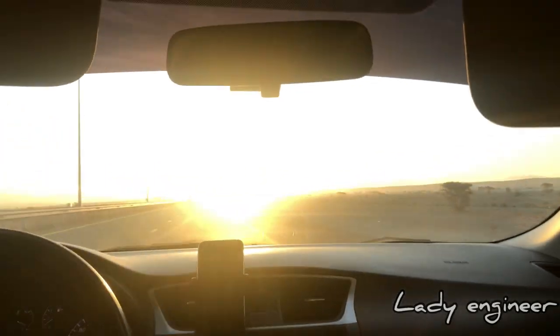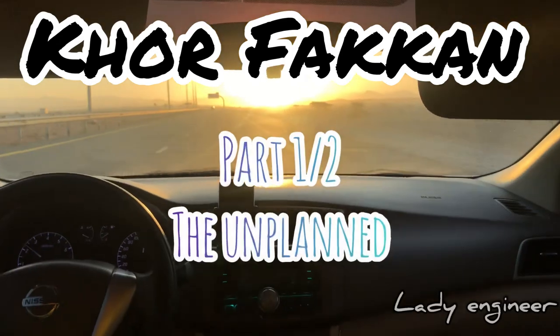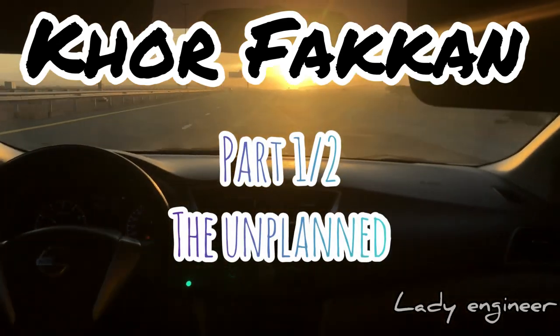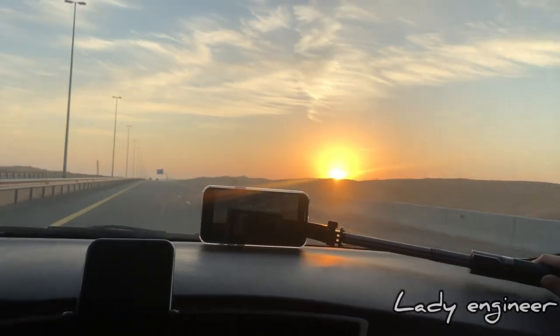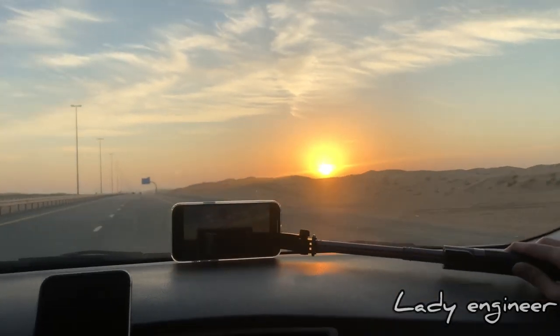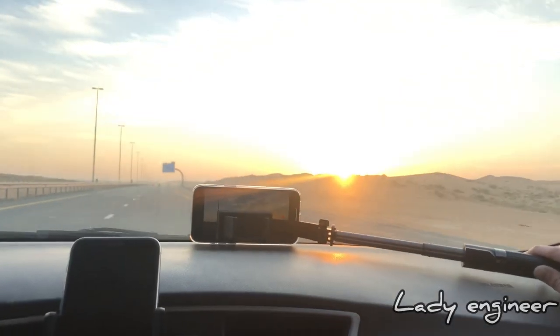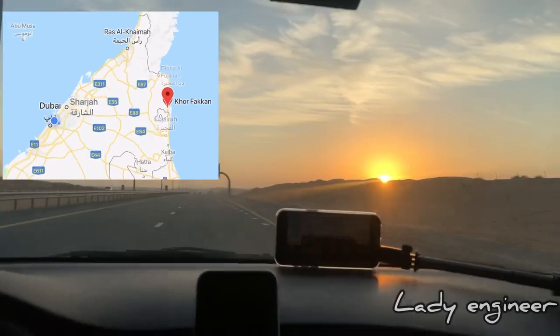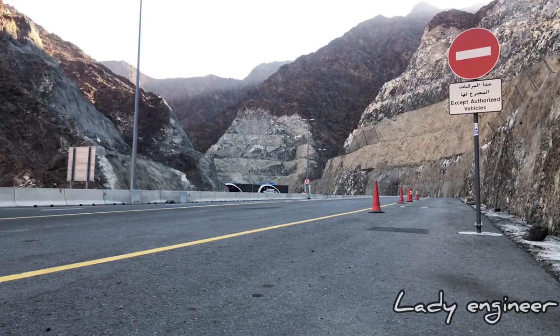Hi guys, welcome back to my channel. This is the first part of our series for the vlog Khor Fakkan. We started our trip around 6:15 in the morning heading to Khor Fakkan. Khor Fakkan is one of the most popular destinations for divers here in UAE. The coastal town is located on the east coast of the UAE and is facing the Indian Ocean.